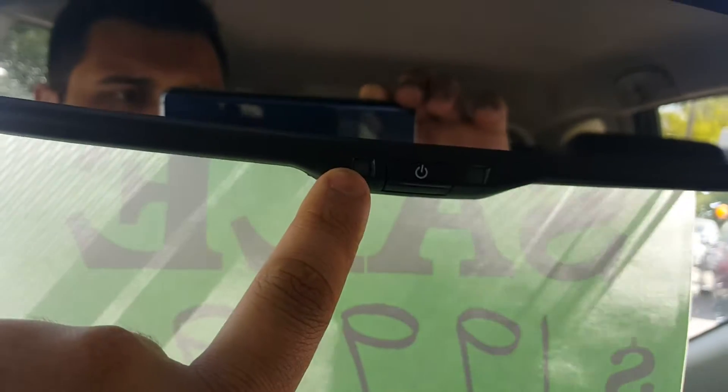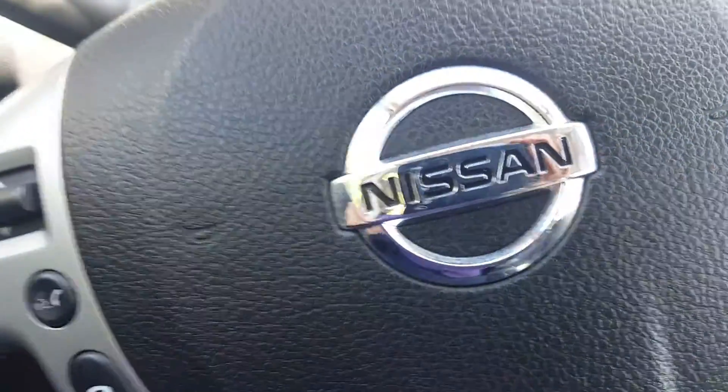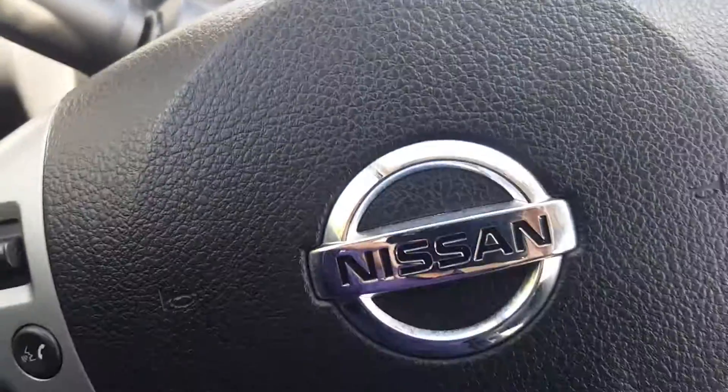Take a look at the mirror here — it's got an auto-dimming mirror. What happens is when light shines into it, it dims, so you don't have to worry about flipping it up and down. If you have any other questions about this vehicle, feel free to give us a shout at 250-561-8797. Thanks for watching!